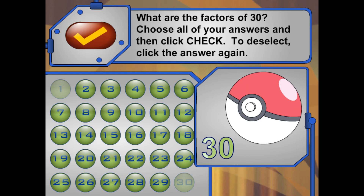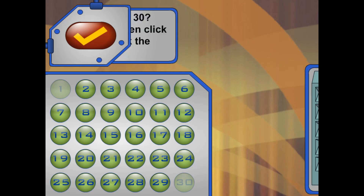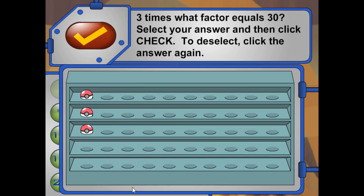In this group I have 30 Pokéballs. What are the factors of 30? Now I want to put them in rows of 3. Three times what factor will equal 30? How many rows of 3 will 30 Pokéballs make? Nice work!